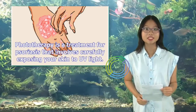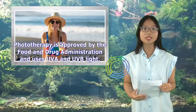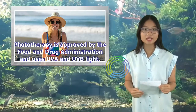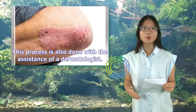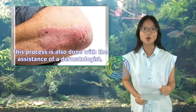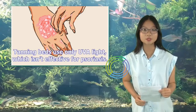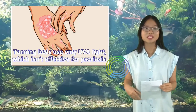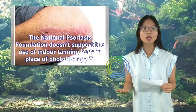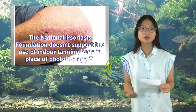Phototherapy is a treatment for psoriasis that involves carefully exposing your skin to UV light. It is approved by the Food and Drug Administration and uses UVA and UVB light, done with the assistance of a dermatologist. While it may seem similar to phototherapy, avoid using a tanning bed. Tanning beds use only UVA light, which isn't effective for psoriasis, and they greatly increase your risk of skin cancer. The National Psoriasis Foundation doesn't support the use of indoor tanning beds in place of phototherapy.